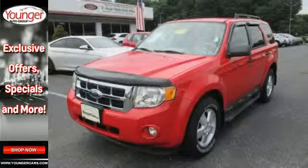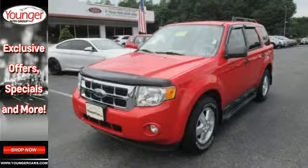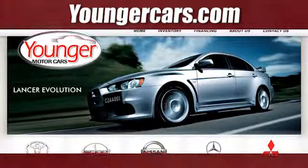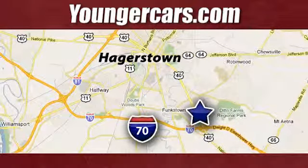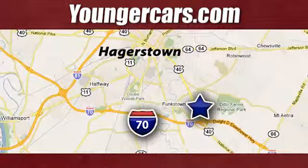Come and see this 09 Escape today before someone else drives it away. Visit our website at youngercars.com. We're conveniently located at 1945 Dual Highway in Hagerstown, Maryland.